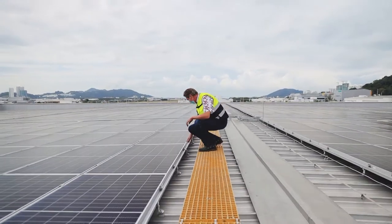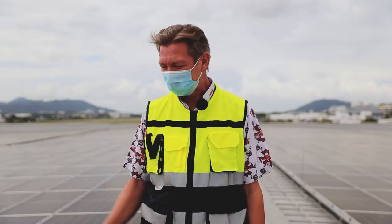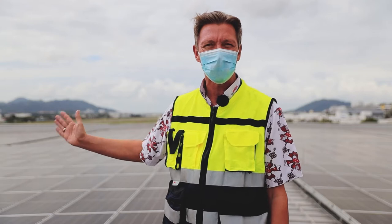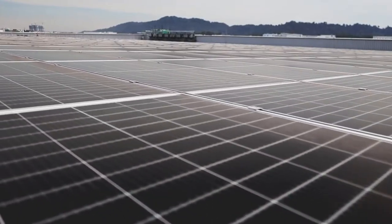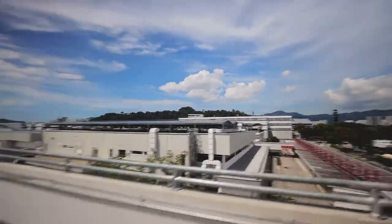Our contribution is not only to save energy but also to produce green energy, and this is what we're doing here with about 7,500 solar panels. I'm welcoming you from the rooftop of our facility in Penang.